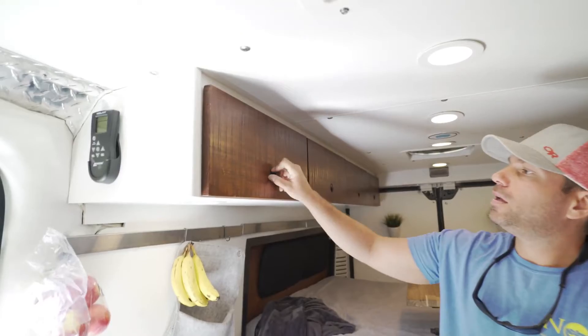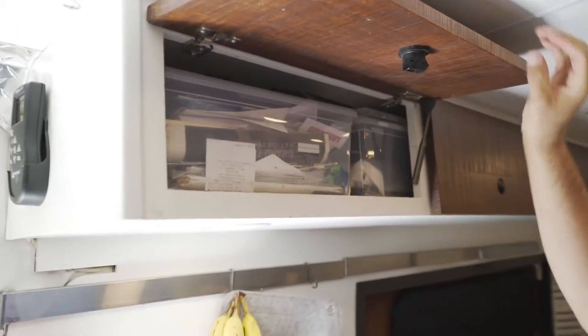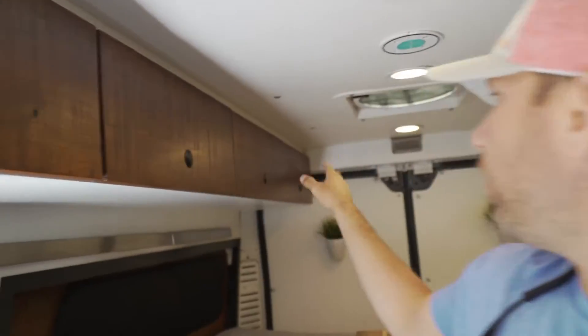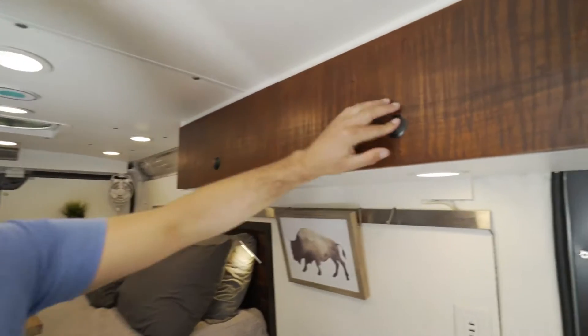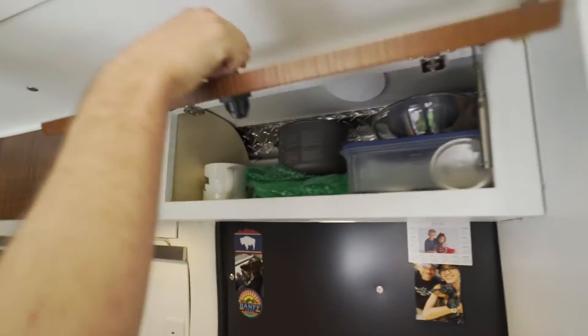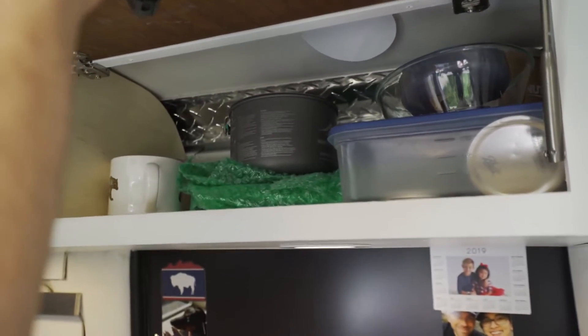These are all storage compartments up here. One is pretty much work stuff — paperwork, books. The others are similar, and these ones are pretty much cooking stuff: pots, pans, cooking gear, and backcountry cooking gear.